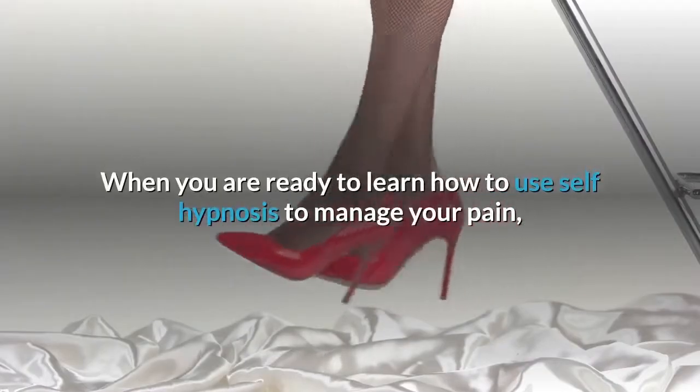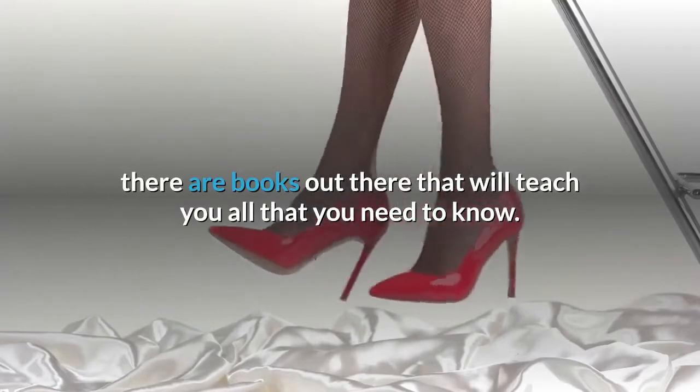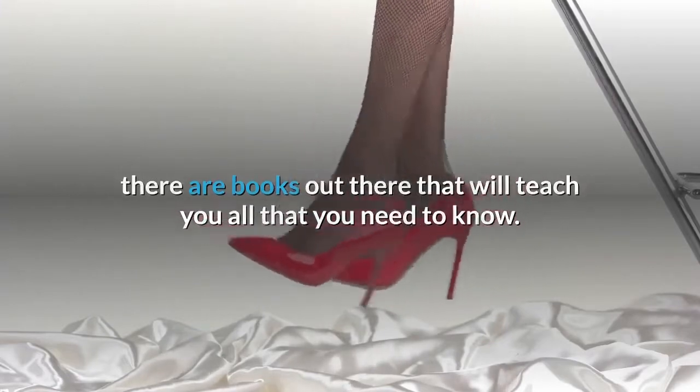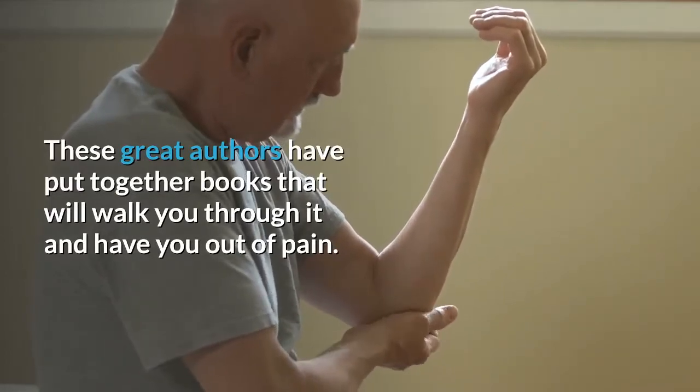When you are ready to learn how to use self-hypnosis to manage your pain, there are books out there that will teach you all that you need to know. These great authors have put together books that will walk you through it and have you out of pain.